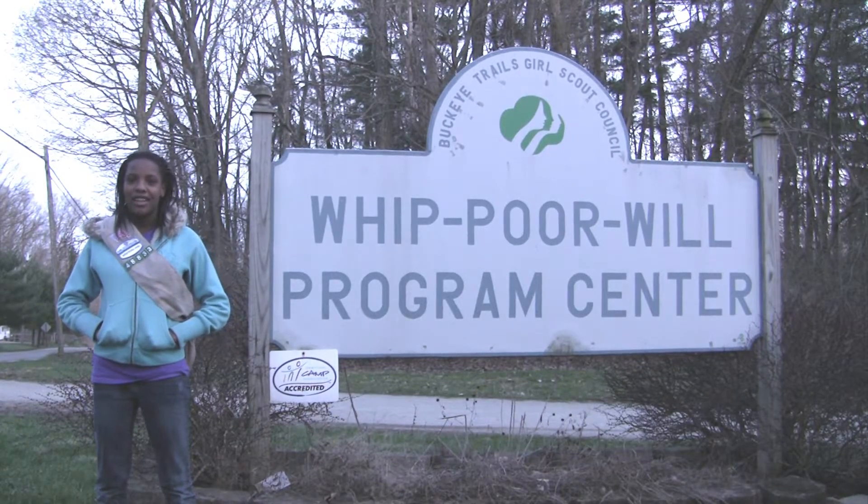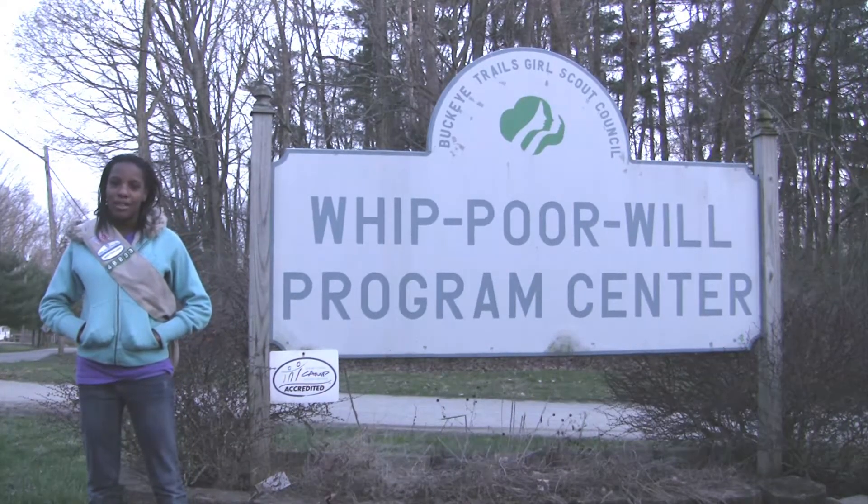Hey hey leaders, Char is here. And today at Camp Whippoorwill, we're going to teach you about some cabins.